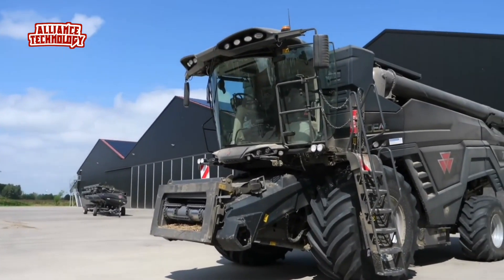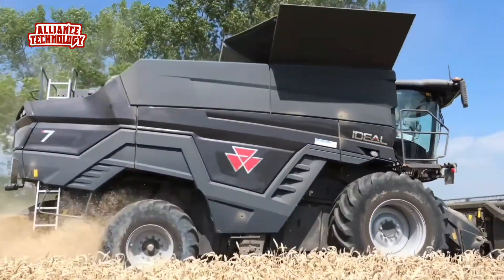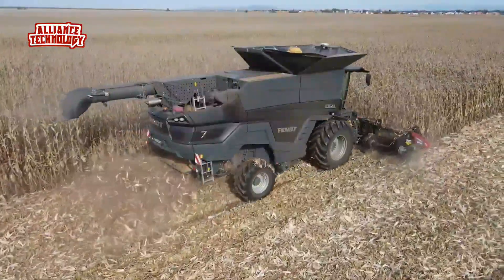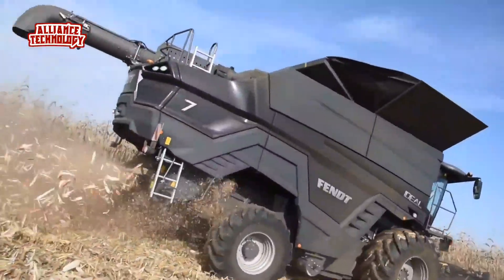Massey Ferguson, a worldwide brand of AGCO, has unveiled the Ideal from Massey Ferguson Combine Harvesters — a new generation rotary combine harvester range which promises a major step forward in performance and productivity for business-oriented farmers.